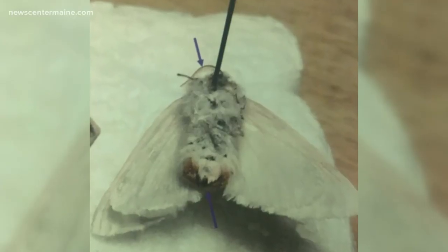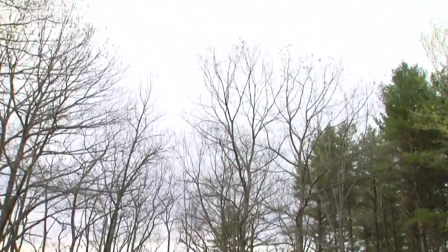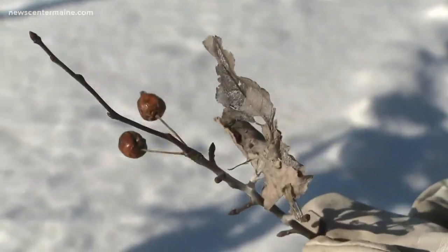Brown-tails invaded Maine more than 100 years ago. They spread across the state, as far north as Holton, before receding to a pocket along the coast. They flared up 20 years ago. Alison is predicting this will be the worst year since the 1920s.